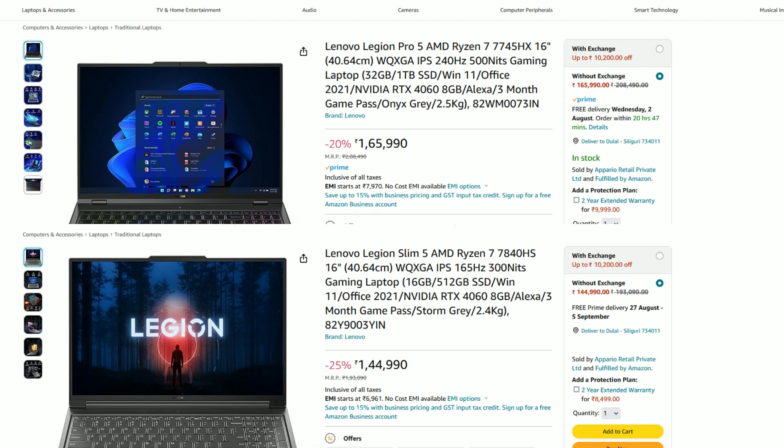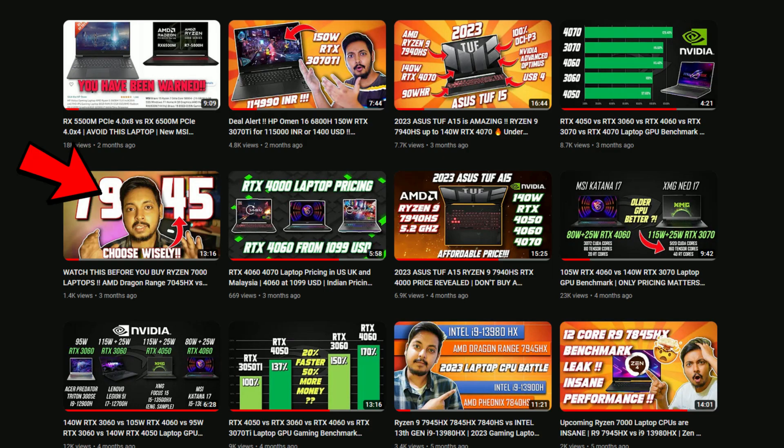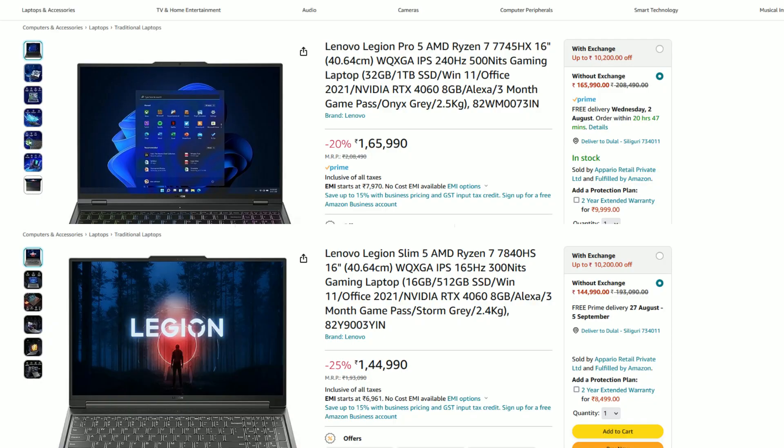New Zen 4 Ryzen 7000 laptop options are slowly starting to pop up in the market. Lenovo also have their Legion lineup refreshed with the latest AMD APUs and RTX 4000 GPUs. There is the Lenovo Legion Pro with the 7745HX and the Lenovo Legion Slim with the 7840HS. Both the 7745HX and the 7840HS are 8-core 16-thread parts and both are based on AMD's Zen 4 architecture. So which one should you pick? I've already made a detailed video on this, but in this video I'll keep it short and simple and explain the fundamental difference between these two APUs — it's extremely important before you make the buying decision.